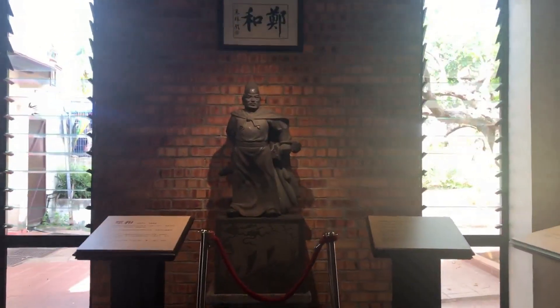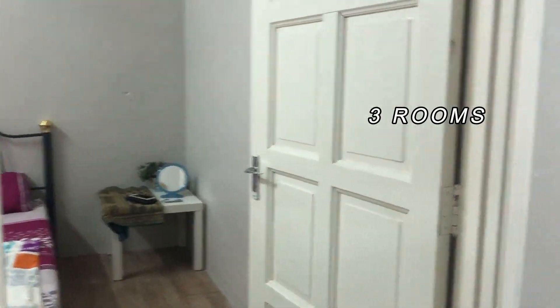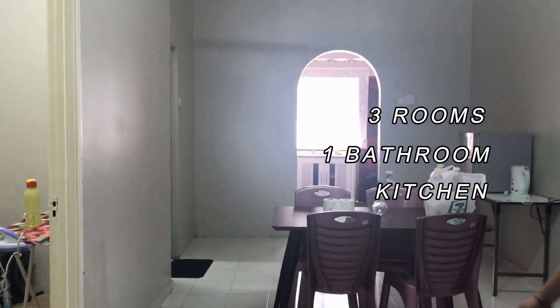Now we are at our homestay. This homestay is beautiful and was found on Airbnb. We saved a lot on our accommodation — only RM134 for the night. It comes with a balcony, kitchen, and dining room.